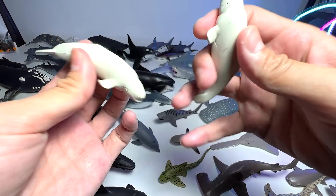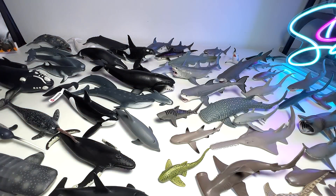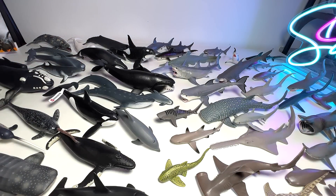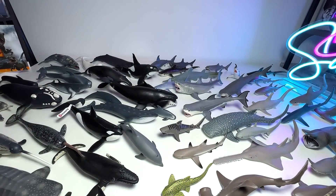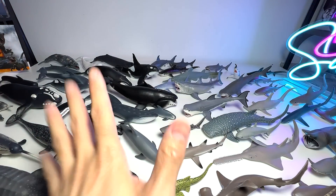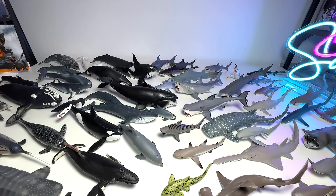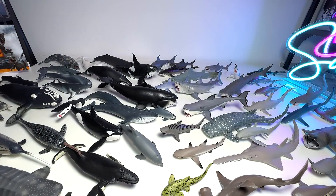We have two mini beluga whale figures — they are identical. Another pilot whale. This is a gray reef shark — a nice one. Another scalloped hammerhead shark — we have two identical figures. Another hammerhead shark. So you can see our collection is actually quite huge. A ghost shark. Another pilot whale — how many pilot whales do we have? So many of them.